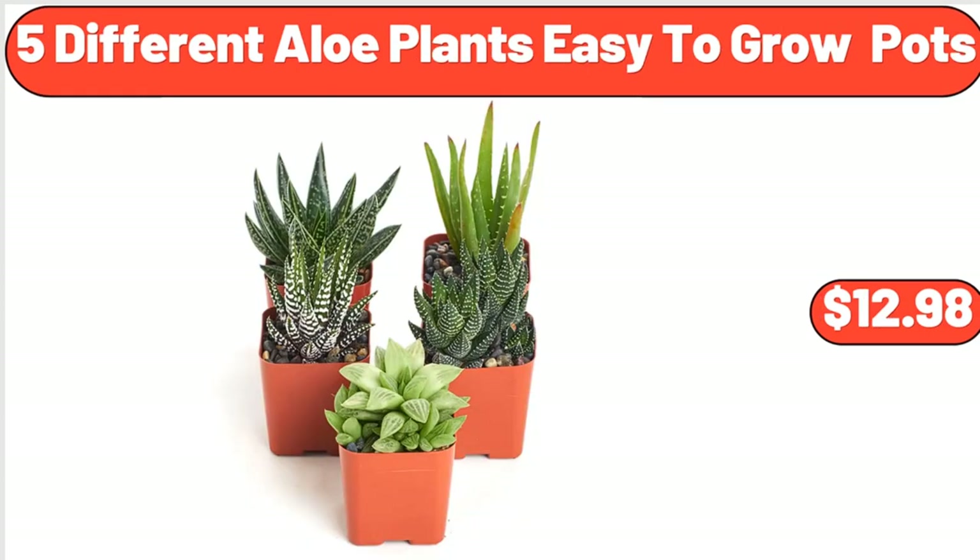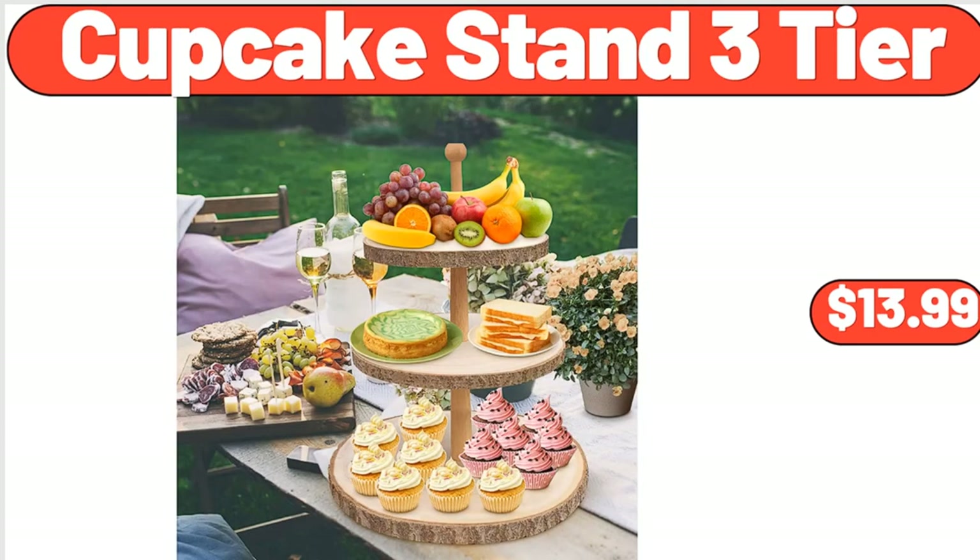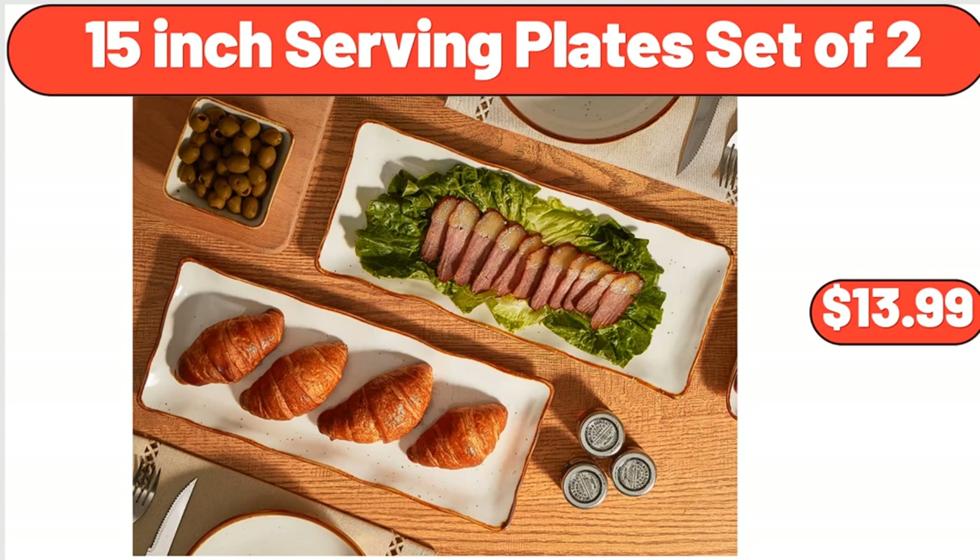5 Different Aloe Plants, Easy To Grow Pots, $12.98. Cupcake Stand 3-Tier, $13.99. 15-Inch Serving Plate Set of 2, $13.99.